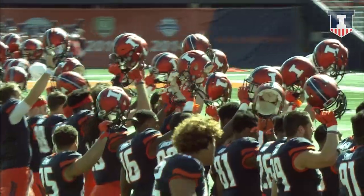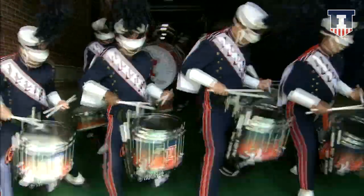Welcome to historic Memorial Stadium in Champaign. It's the Fighting Illini against the Blue Raiders of Middle Tennessee.